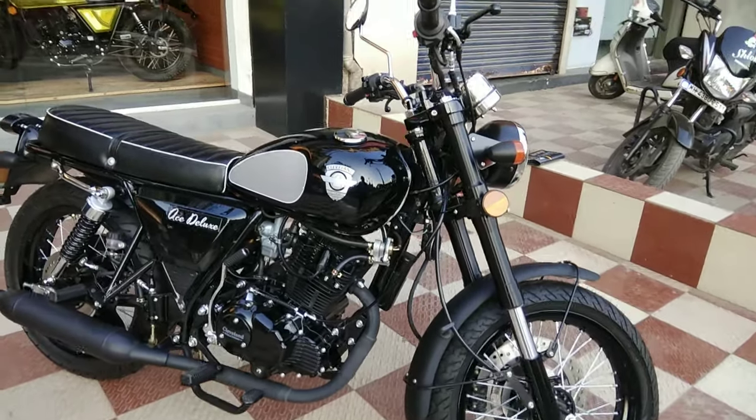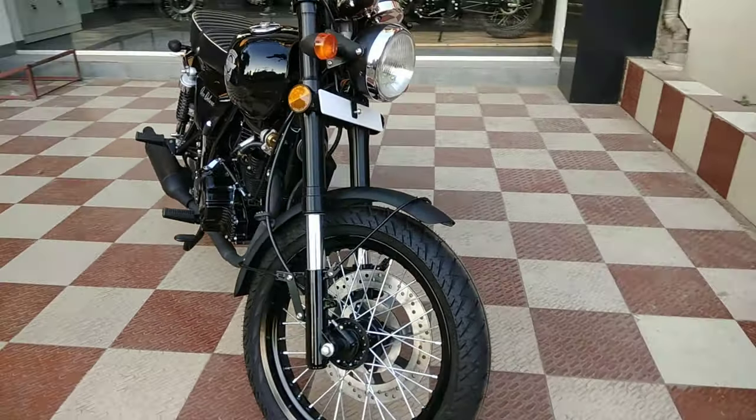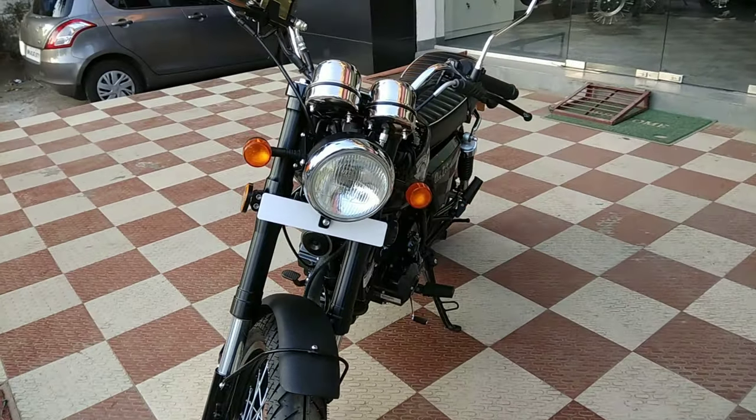Actually blown away by how the bike looks, feels, and the fit and finish. Pretty damn new so not many of these are on the road.